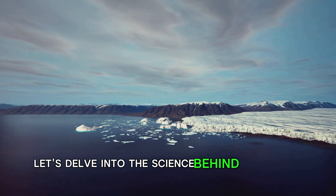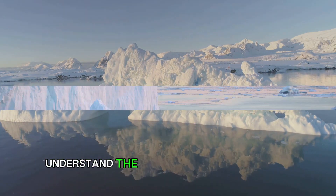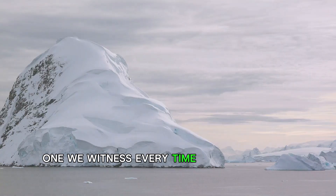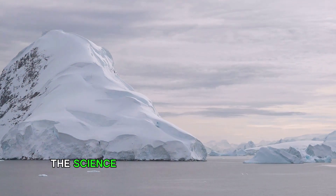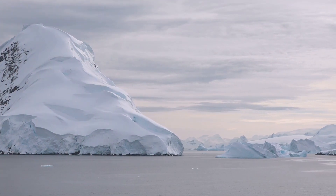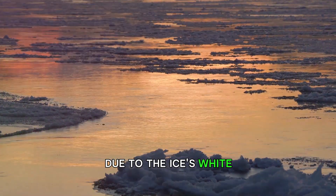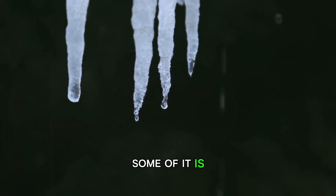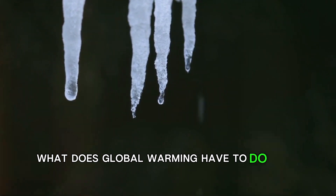Let's delve into the science behind ice melting. To comprehend the potential effects, we first need to understand the science behind ice melting. The melting of ice is a natural process, one we witness every time we leave an ice cube out of the freezer. But when it comes to the massive ice sheets in Greenland, the science becomes a bit more complex. The process of ice melting begins with the absorption of heat. When sunlight hits the ice surface, some of it is reflected back into the atmosphere due to the ice's white, reflective nature. However, not all sunlight is reflected — what does global warming have to do with all this?